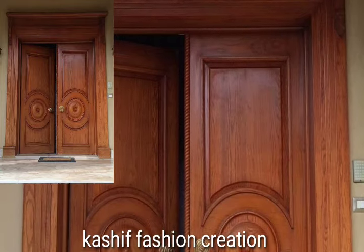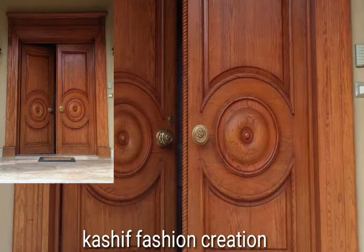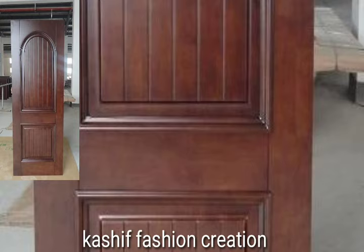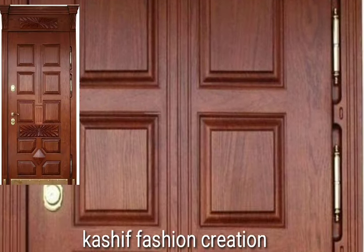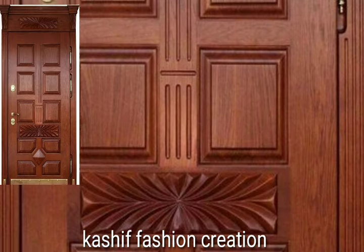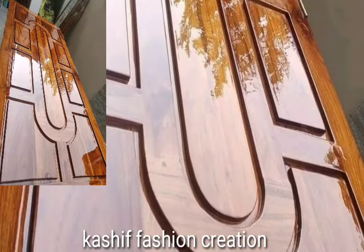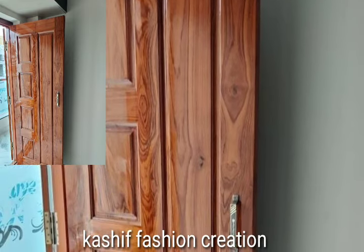Hi friends, welcome back to my YouTube channel. How are you all? I hope you are all fine and good. Today you will see in this video, lovely people, beautiful wooden top designs, sheetwork door ideas, and attractive lock top designs.